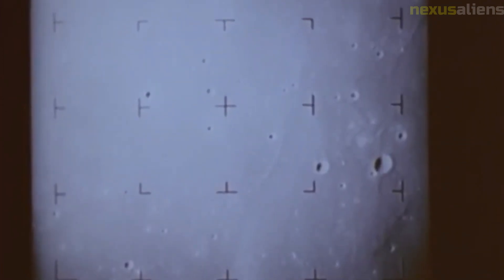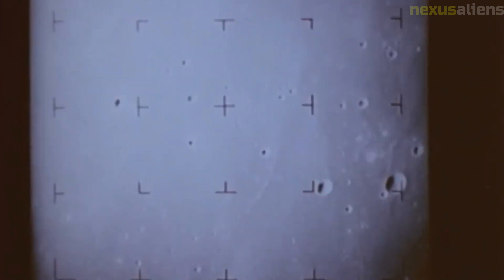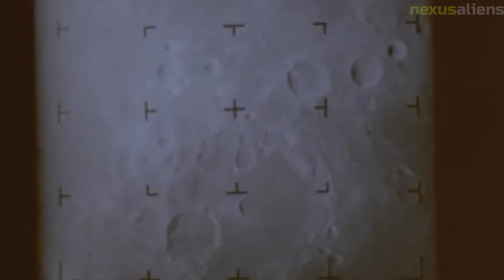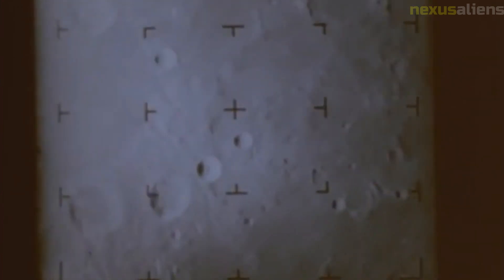Ranger 5 was launched into an elliptical orbit around Earth, which was intended to take it to the moon. However, a malfunction in the spacecraft's guidance system caused it to miss its target and pass by the moon at a distance of about 725 miles (1,167 kilometers). The spacecraft continued on its trajectory and eventually entered into a solar orbit.